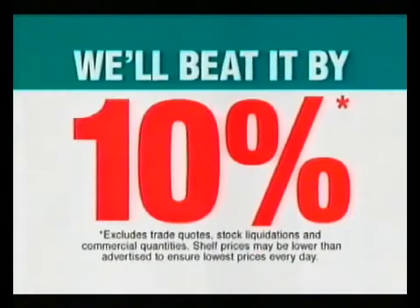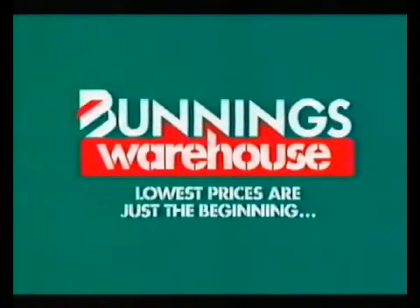If you happen to find a cheaper price on a stocked item, we'll beat it by 10%. Come to our painting DIY workshops this month. Check your local warehouse for details. Lowest prices are just the beginning.